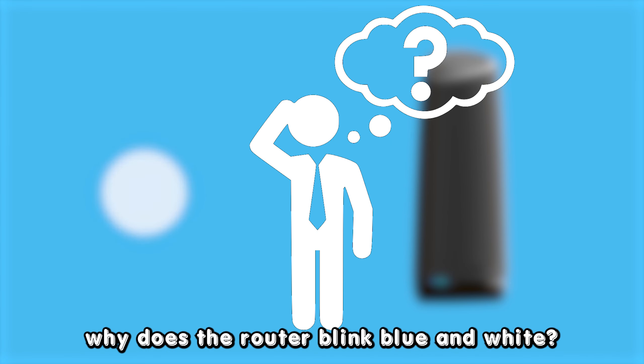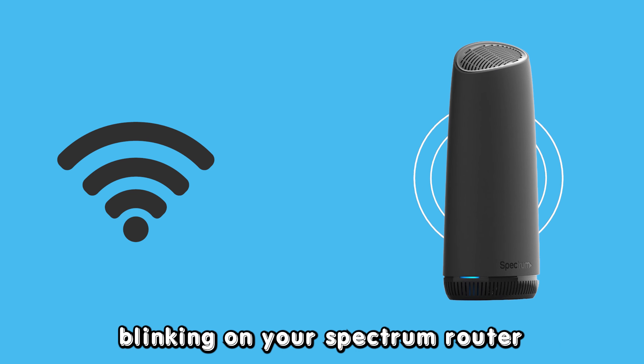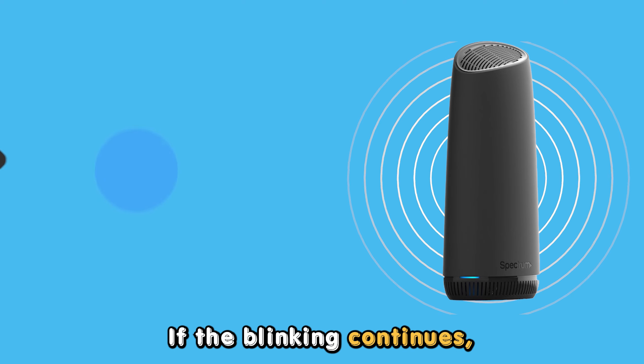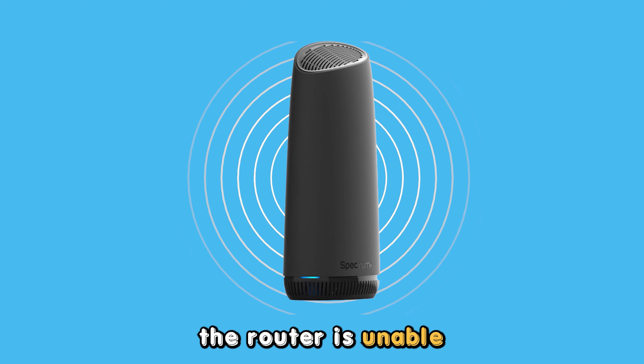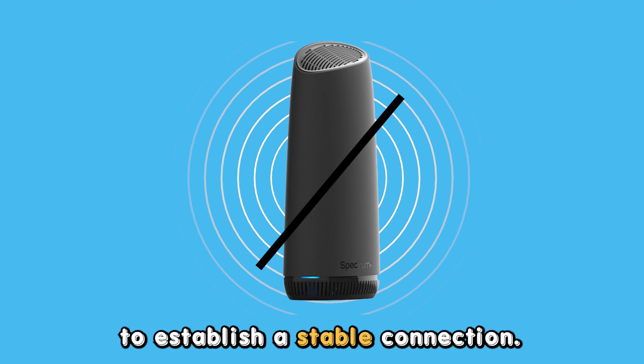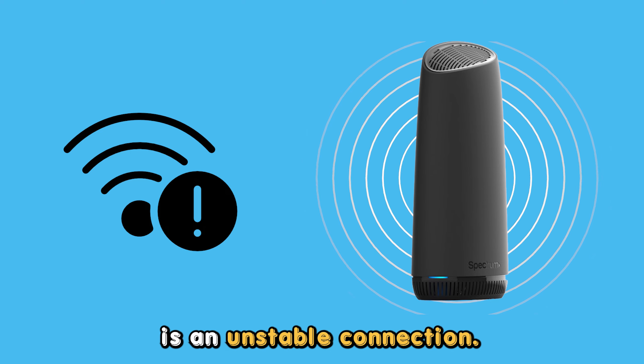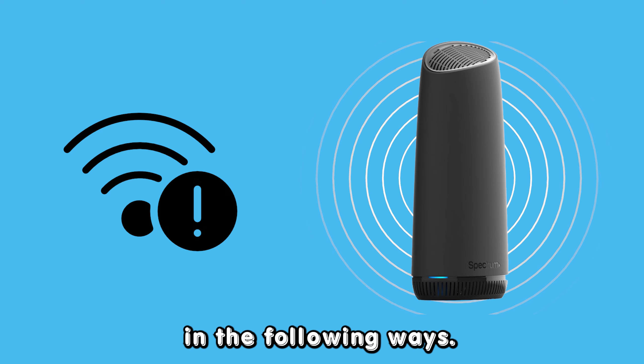But first, why does the router blink blue and white? The blue and white blinking on your Spectrum router means the device is trying to connect to the network. If the blinking continues, the router is unable to establish a stable connection. The most common cause of this issue is an unstable connection. You can fix it in the following ways.